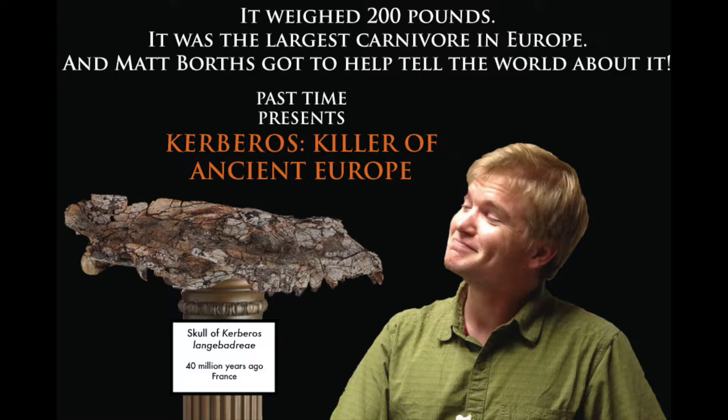From the journal PLOS ONE, a new large hyena lurine from the Bartonian of Europe and its bearings on the evolution and ecology of massive hyenodonts. This new article by Dr. Florian Zollet of the Royal Belgian Institute of Natural Sciences and his colleagues describes an amazing specimen of a fossil mammal group called the creodonts.